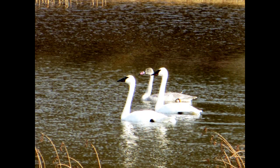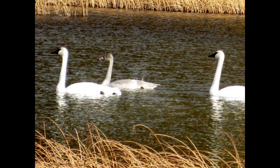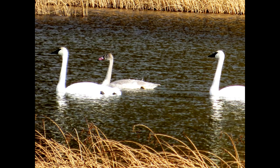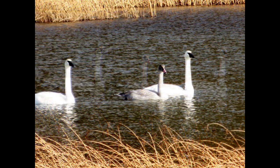I was lucky enough on this day to see swans with their babies, teaching them to swim and getting them ready — fall is coming and they're going to be making their migratory journey to warmer climates.